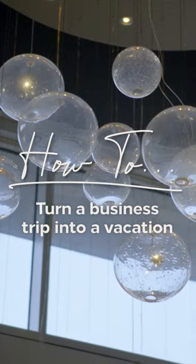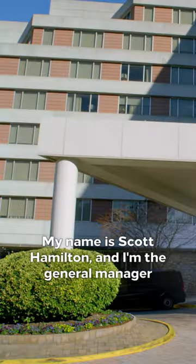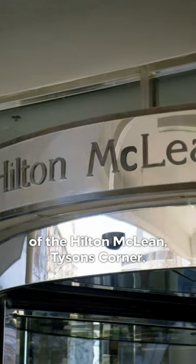This is how to turn a business trip into a vacation with Hilton. My name is Scott Hamilton, and I'm the General Manager at the Hilton McLean Tyson's Corner.